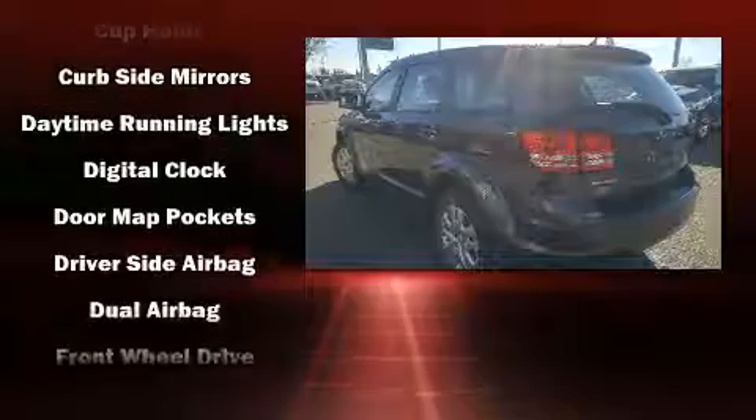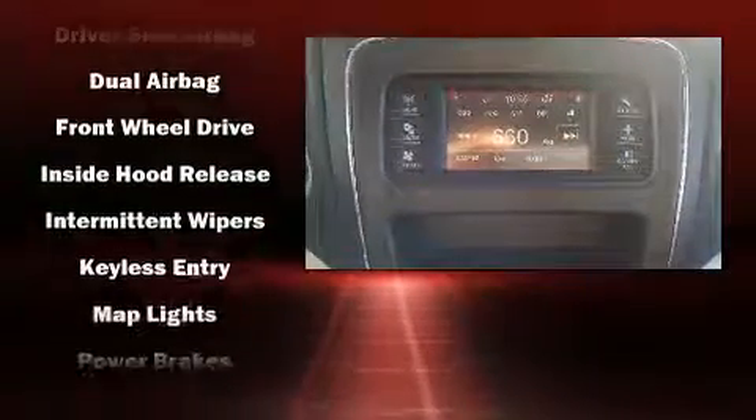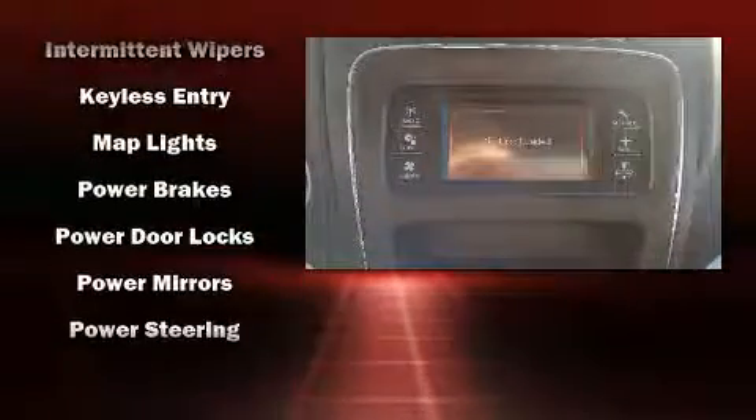Four-wheel disc brakes with ABS and electronic stability control ensure solid grip atop the road surface, no matter how challenging the driving conditions.